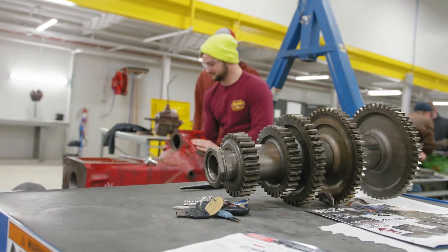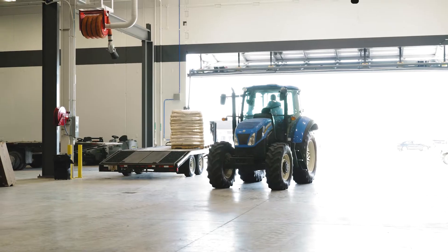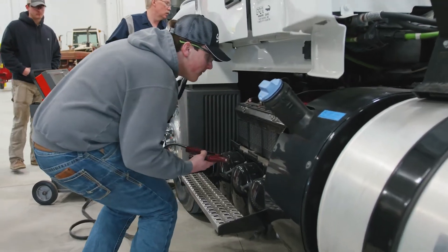From there we take a deeper dive into internal combustion engines, taking you through small and large engine overhaul, proper assembly practices, hydraulics, powertrain, electricity, and essentially any other system that allows mobile equipment to function properly.